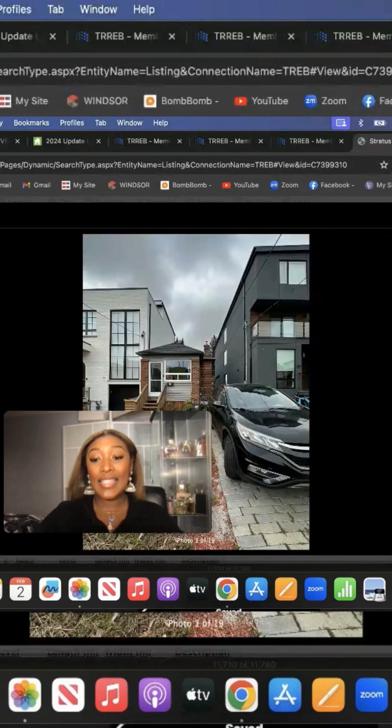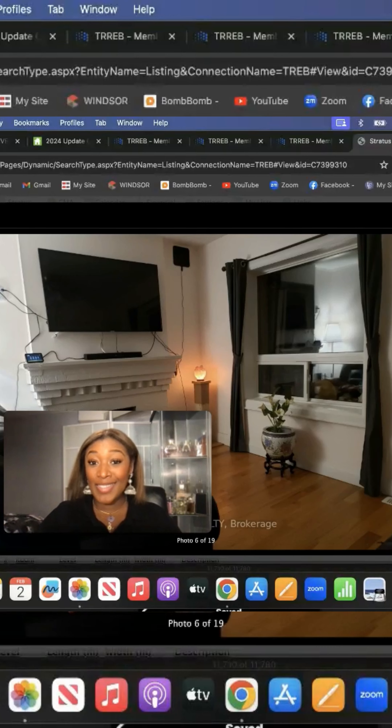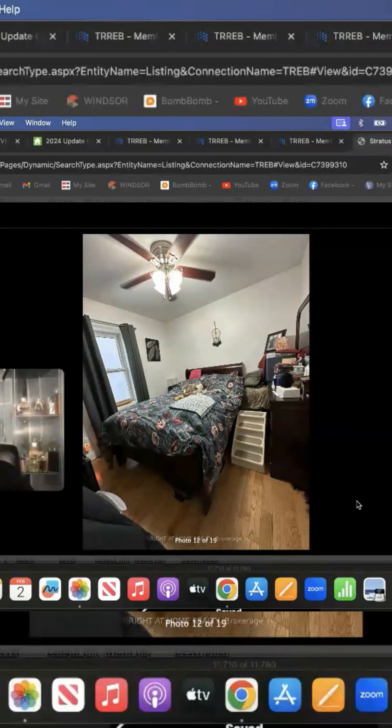With that said, this is the property. It's not in horrible shape either — it definitely needs some work but it's habitable. It's tight, but it's habitable.